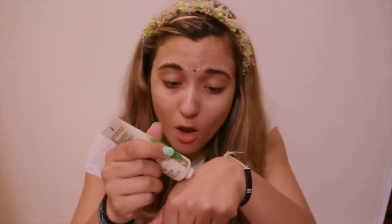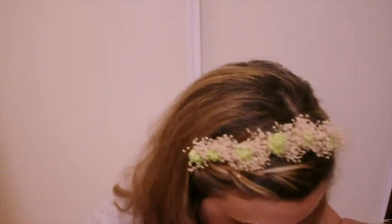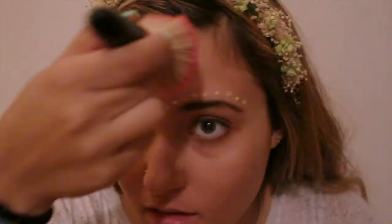So the first thing you need is a foundation or some kind of BB cream. I used my BB cream from Yves Rocher — I don't know how to pronounce it — but I used it and I applied it all over my face with the Primark brush.